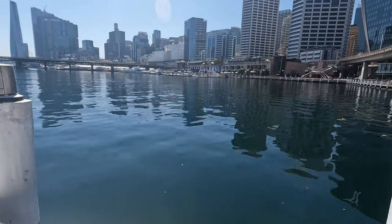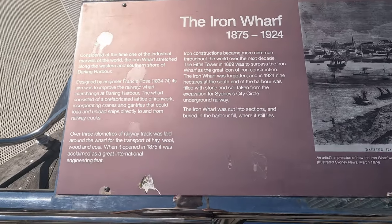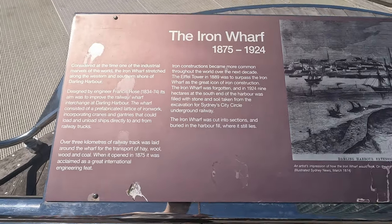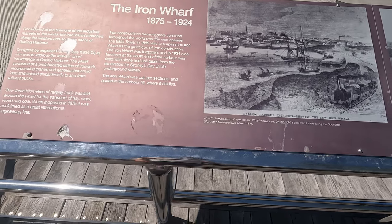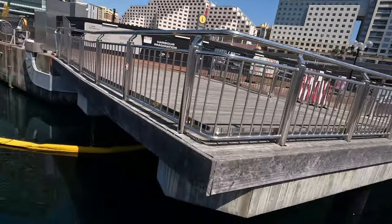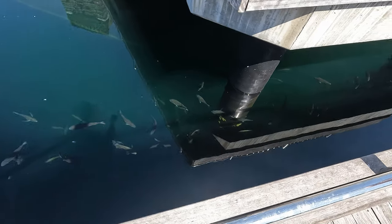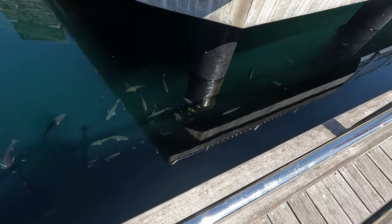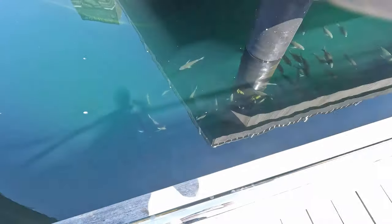Check it out — the Iron Wharf. Just pause it up and you will see it. It's considered at the time the industrial miles of the world. The Iron Wharf stretched along the western and southern shore of Darling Harbour — it was between 1834 and 1874. I've just come across brim heaven in Darling Harbour — check it out. There's literally brim everywhere. That is so much brim, lad. Look at them all — there's so many of them.